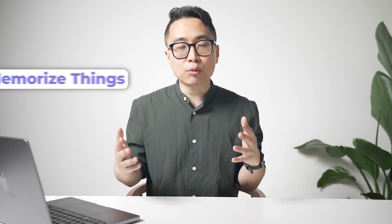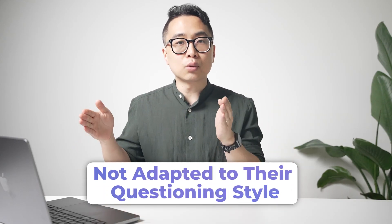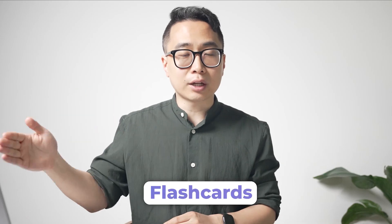For people that are struggling to pass, the biggest problem is that they're just trying to memorize things and regurgitate them, which is A, not very efficient, and B, not adapted to the way they're asking questions. One of the ways we assess whether someone is mastering concepts as opposed to just memorizing details is by looking at their flashcards.